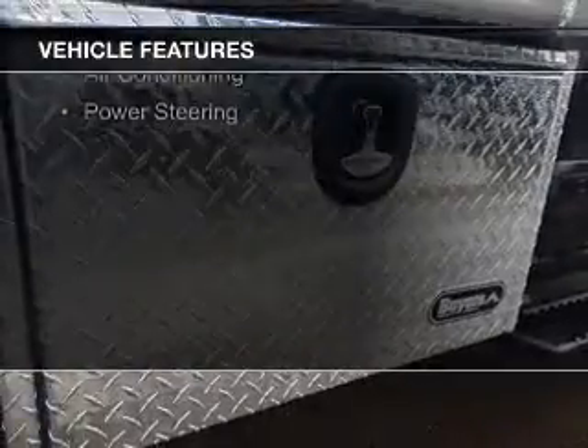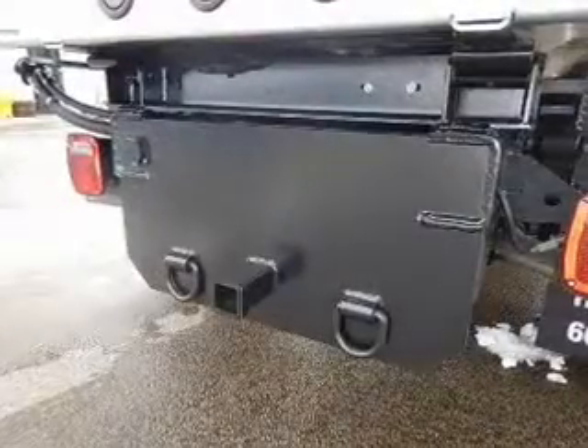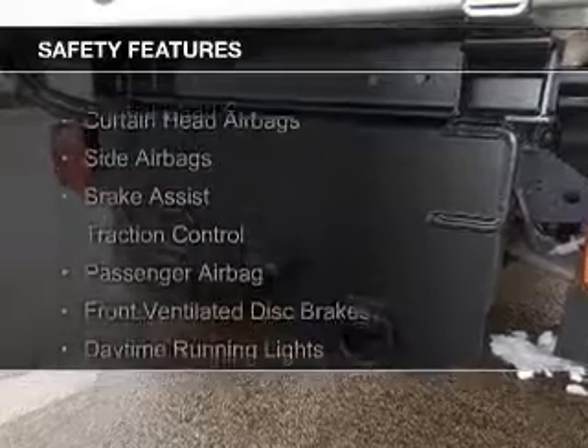The features include a tilt and telescopic steering wheel, a trip computer, air conditioning, and power steering. Safety was made a priority with these features.